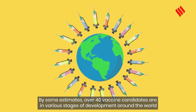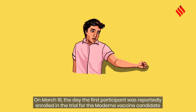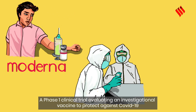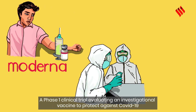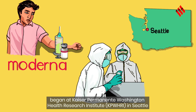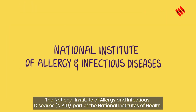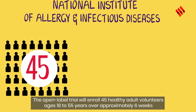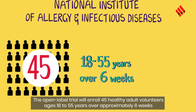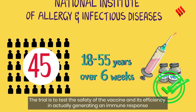By some estimates, over 40 vaccine candidates are in various stages of development around the world. On March 16th, the first participant was reported enrolled in the trial for the Moderna vaccine candidate. A phase 1 clinical trial evaluating an investigational vaccine to protect against COVID-19 began at Kaiser Permanente Washington Health Research Institute in Seattle. The National Institute of Allergy and Infectious Diseases, part of the National Institutes of Health, is funding the trial. The open-label trial will enroll 45 healthy adult volunteers ages 18 to 55 years over approximately six weeks, to test the safety of the vaccine and its efficiency in generating an immune response.